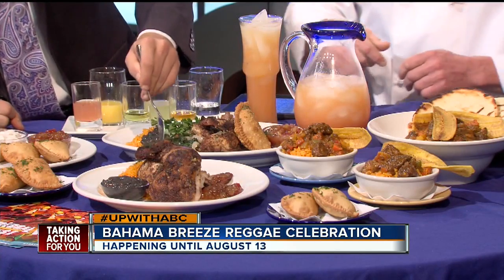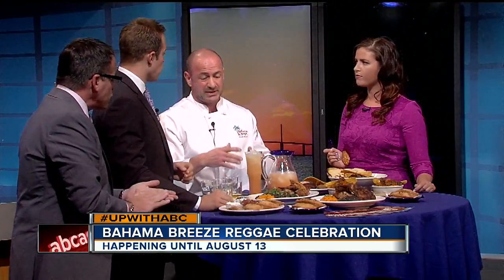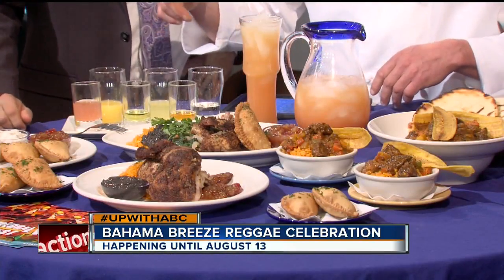This drink right here is special for reggae fest. This is our summer drink, Caribbean inspired — actually Jamaican inspired — that we're running for reggae fest. It's a great summer drink. It's fruity, it's light. We're going to do a pineapple juice.